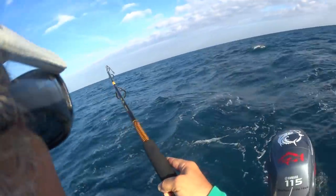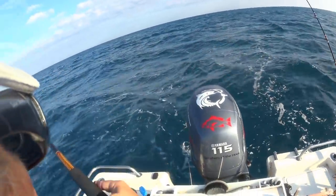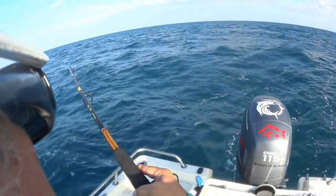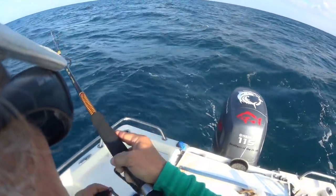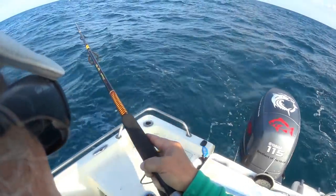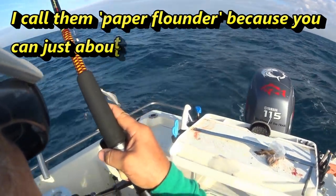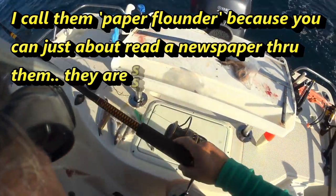I feel like another black sea bass. Yeah, it might be big enough. Got a little bit of drag going on. Another flounder — maybe flounder. Another paper flounder. Another paper flounder.